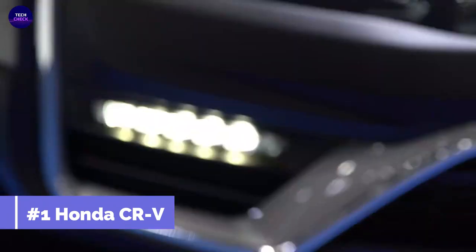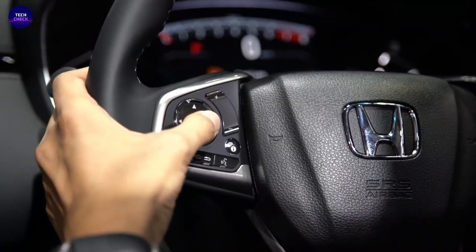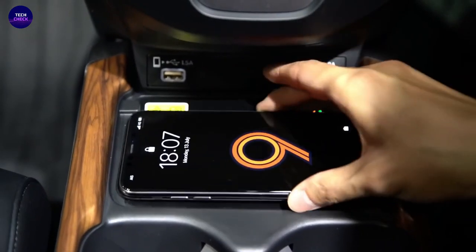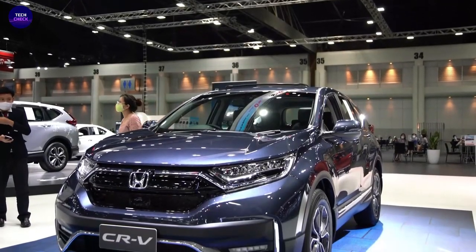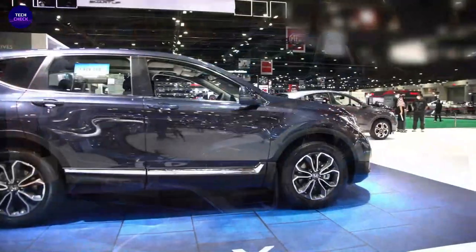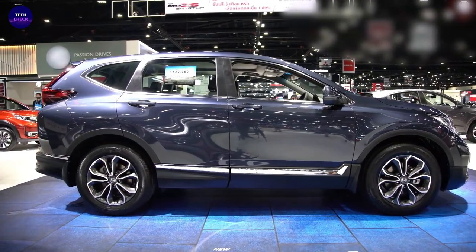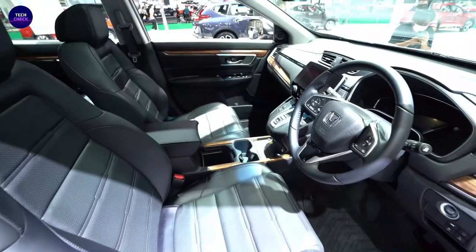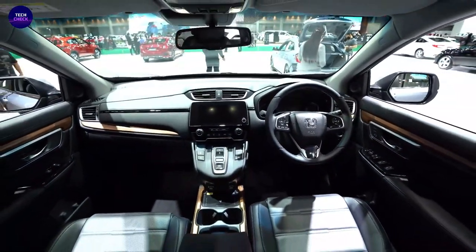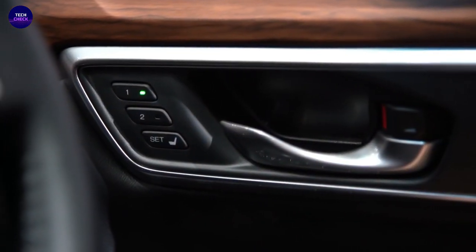And finally, our number one is the Honda CR-V. The Honda CR-V is a SUV manufactured by Japanese automaker Honda since 1995 and introduced in the North American market in 1997. It uses the Honda Civic platform with an SUV body design. The CR-V is Honda's mid-range utility vehicle, slotting between the smaller Honda HR-V and the larger North American market Honda Pilot. Honda states CR-V stands for Comfortable Runabout Vehicle, while the term Compact Recreational Vehicle is used in a British car review article republished by Honda.